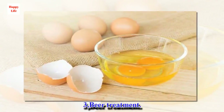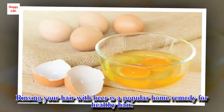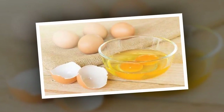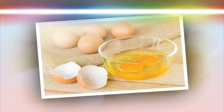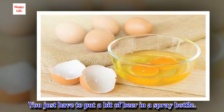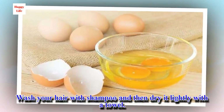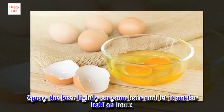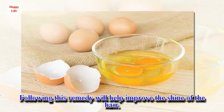3. Beer treatment. Rinsing your hair with beer is a popular home remedy for healthy hair. You just have to put a bit of beer in a spray bottle. Wash your hair with shampoo and then dry it lightly with a towel. Spray the beer lightly on your hair and let it act for half an hour. Following this remedy will help improve the shine of the hair.